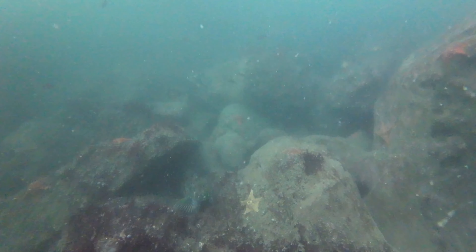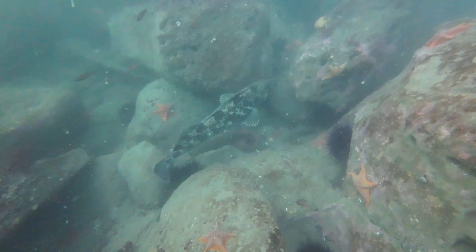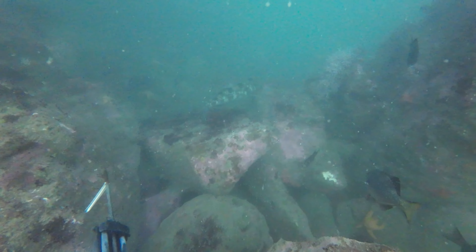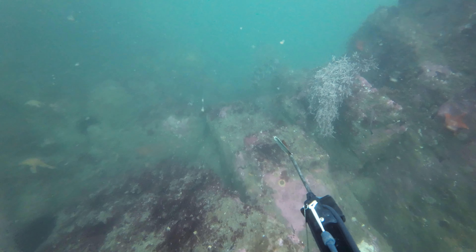Right here I swim right over a decent sized lingcod and I think about shooting it, but I already have a lot of lingcod in the freezer so I take a pass.